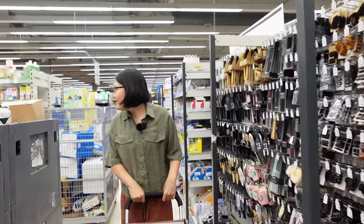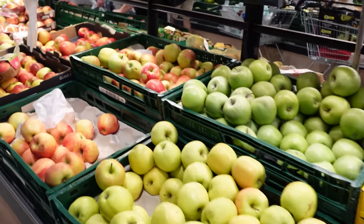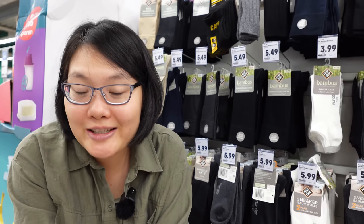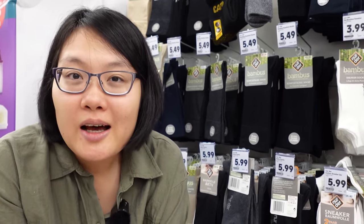I'm standing in front of the sock section but I want to talk about the vegetables and food here. If you like apples, pears, plums and peaches — things you can find in cold climates — you're gonna love it here. But if you love tropical food, although they sell pineapple, banana, and mango, it tastes nothing like in the tropical area.